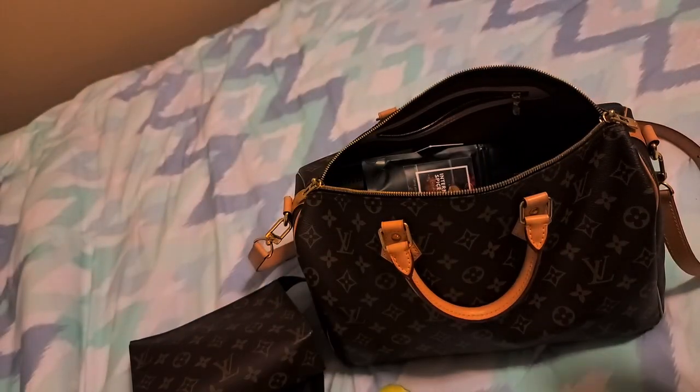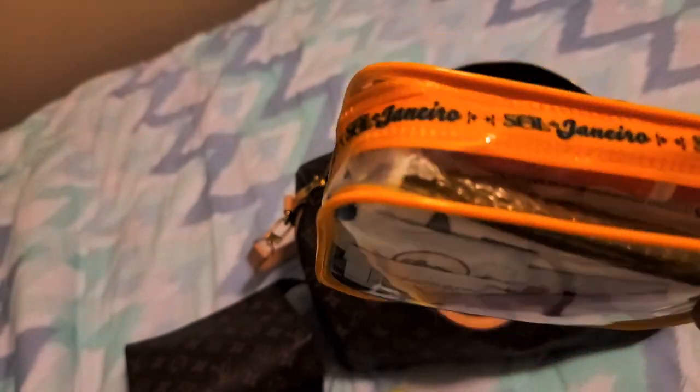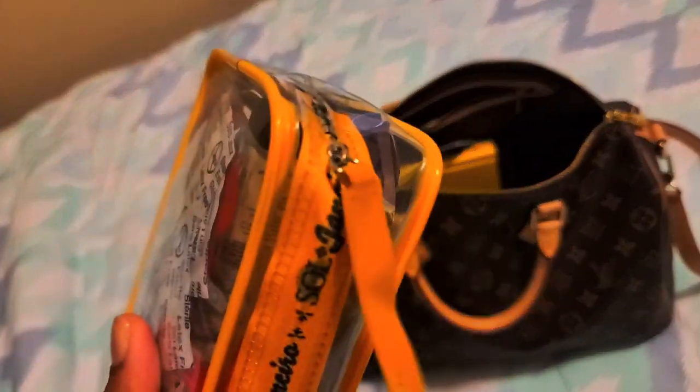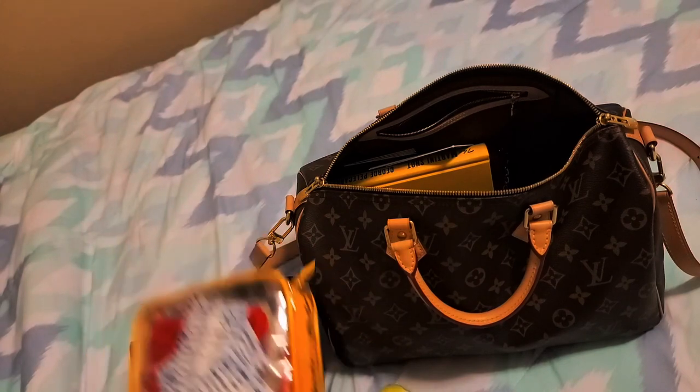I did wipe down because people are dirty! I also have my COVID kit, which has all my COVID essentials — gloves, wet wipes, tissues, hand sanitizer, band-aids, you name it. It's nice because it's clear so I can see everything and know what I need to refill. That came with me as well.